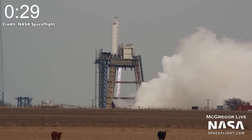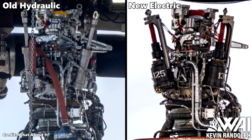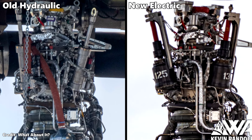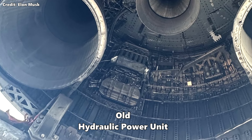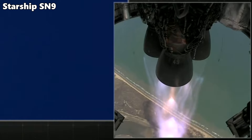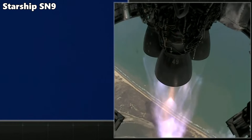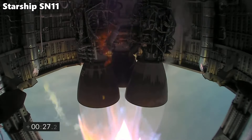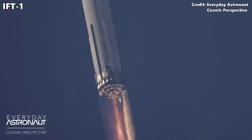Ship 28 is the first Starship to fly with the newer electric thrust vector control system rather than the old hydraulic system. This change saves weight, reduces complexity and improves reliability. Measures have also been taken to increase the ship's protection from engine bay fires and to reduce the risk of leaks which can fuel them. Engine bay fires have been a constant issue for Starship, so hopefully this is the last time we have to mention this.